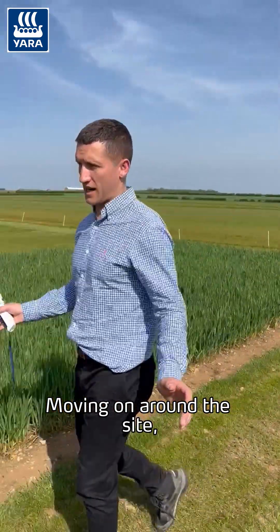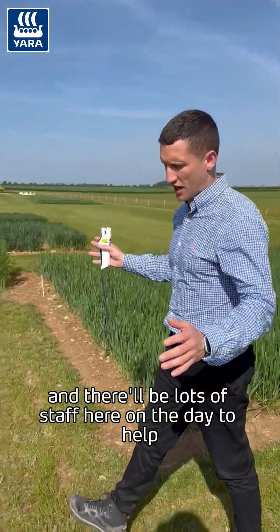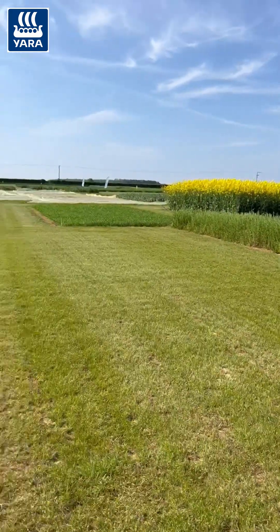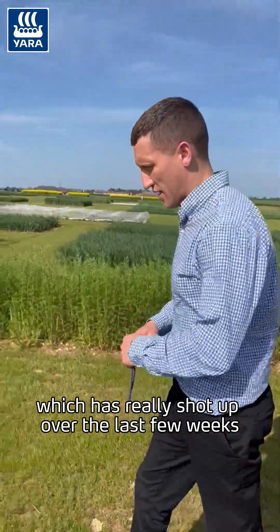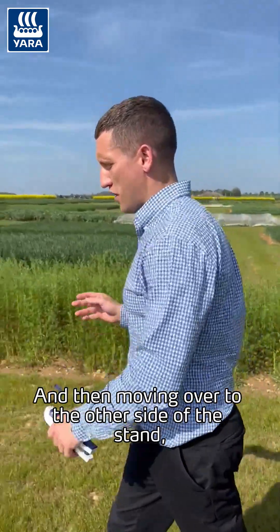Moving around the site, here we should have a gazebo and there'll be lots of staff here on the day to help talk all things crop nutrition. There's a beautiful wildflower mix here which has really shot up over the last few weeks — that should be buzzing at the time of the event.